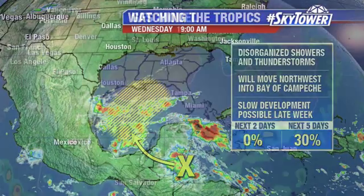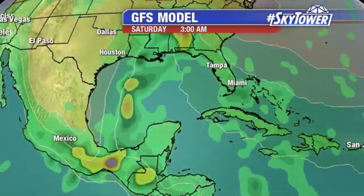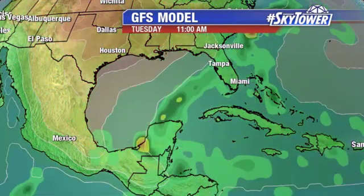So we're going to be watching this as we go through the next several days. The GFS model is just showing that general idea — increased moisture across the southwestern Gulf of Mexico, and eventually sliding on towards the northeast. We'll keep you updated right here on MyFoxHurricane.com.